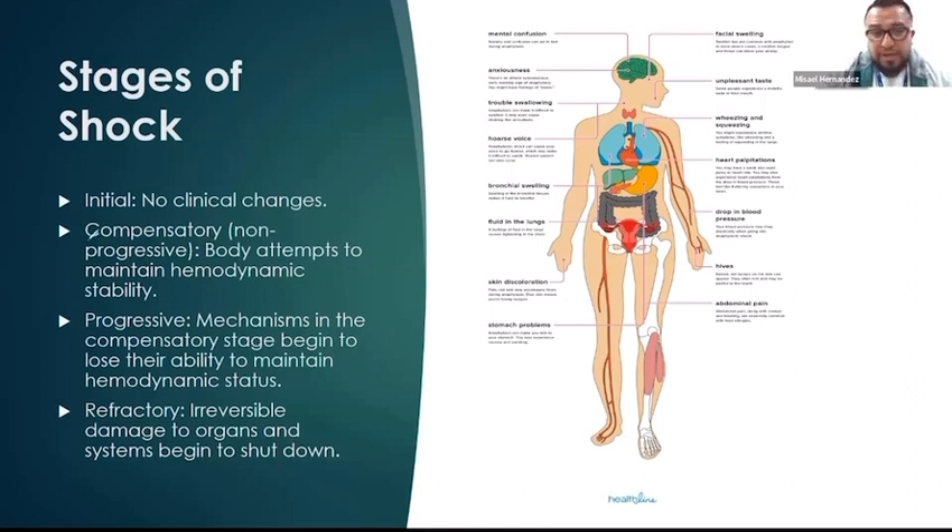We have the four stages of shock. The initial stage — there are no clinical changes, meaning your body is undergoing some type of assault. Your body is losing fluids, you're going into hypovolemic shock, whatever the case is. But in the initial phase, there are no systemic symptoms because your body can still perfuse organs adequately, meaning your body can't register that you're experiencing this shock yet.